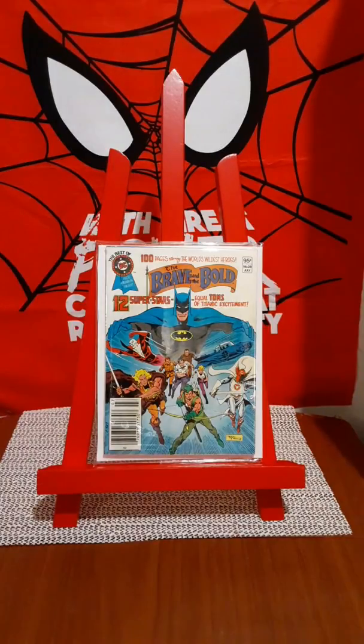Starting with The Brave and the Bold. At one time DC had stopped production of the regular sized comic books and they had moved into making all the books in digest form. It didn't last very long, but the books that they made are highly collectible and I try to grab them whenever I see them if they're in pretty good shape. This is The Brave and the Bold, issue number 26.